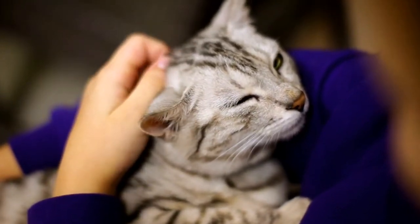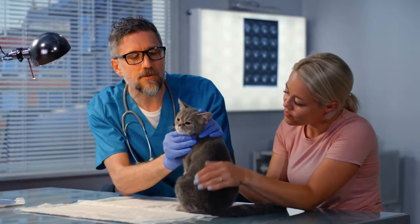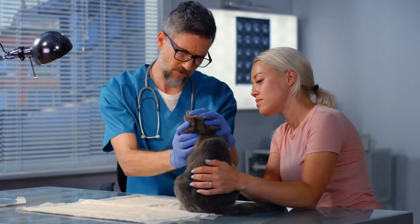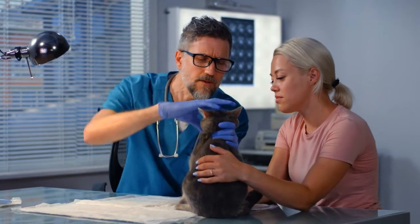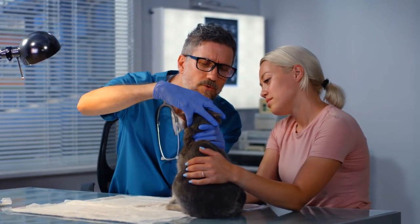Nosebleeds can affect one or both nostrils, and this distinction can aid in diagnosing the underlying cause of the condition. Epistaxis can occur in cats of any age, breed, or sex, and there are no clear risk factors that increase the chances of your pet experiencing nosebleeds. If your pet is experiencing nosebleeds on a frequent basis or a nosebleed takes more time than normal to stop, seek medical attention immediately.